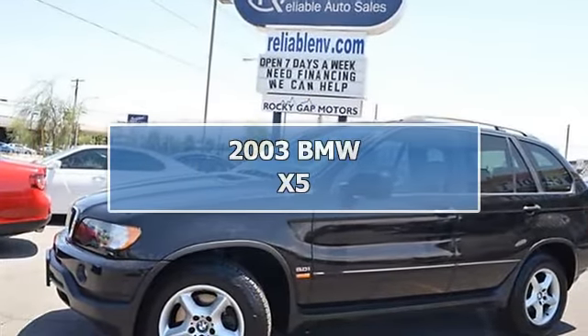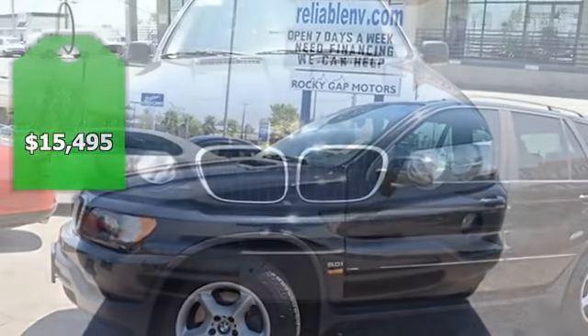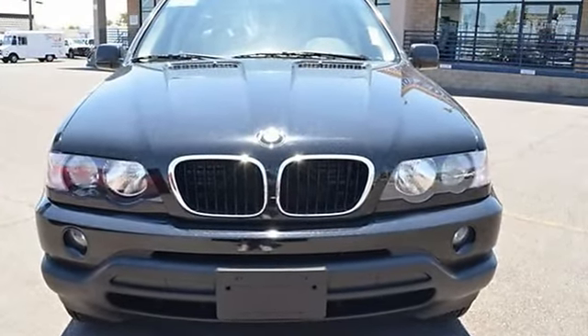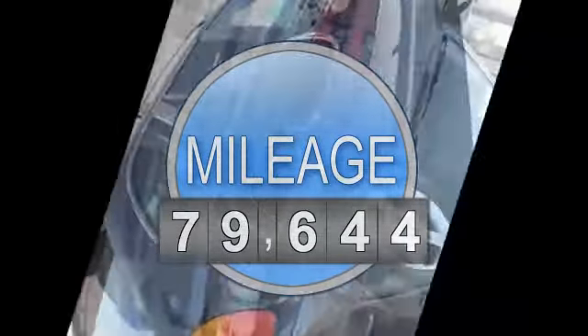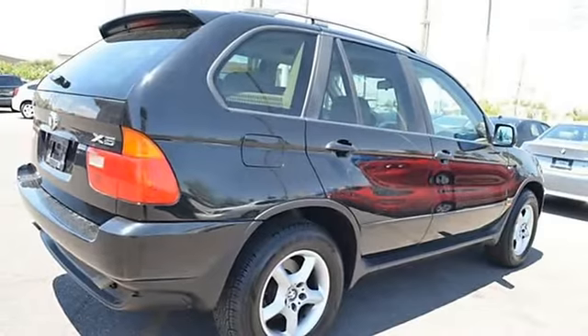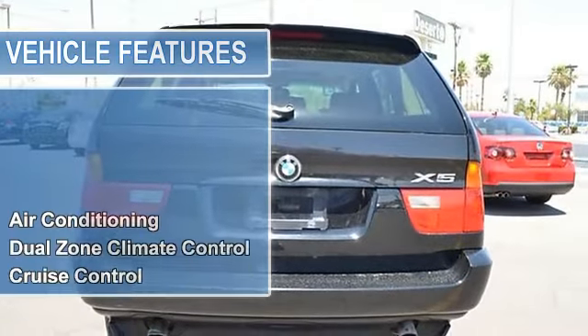This 2003 BMW 5-Series, 4-door, 3.0 all-wheel drive features a 3.0L inline 6-cylinder DOHC 24-valve gasoline engine. It is equipped with a six-speed automatic transmission. The vehicle is Black Sapphire Metallic with a beige leather interior.